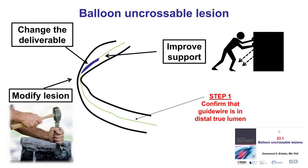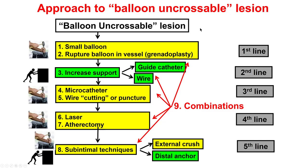However, we had difficulty — we couldn't advance a balloon through there. When that happens, there are two ways to treat the problem: one is to modify the lesion, and the other is to improve support or change what we're trying to deliver, which are all discussed in video 23.1. This is the algorithm for balloon uncrossable lesions. The first step is to use a small balloon — the Sapphire 1.0 is the most commonly used one.